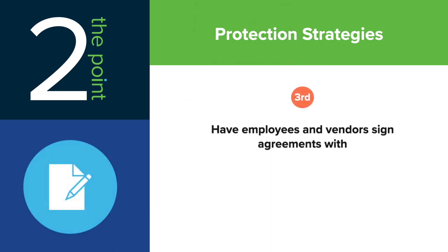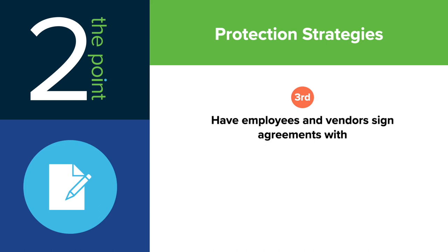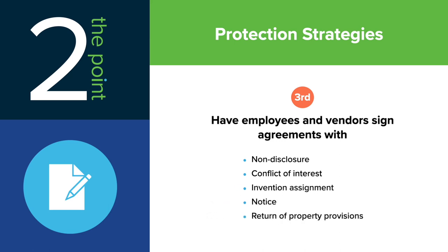Third, have employees and vendors where appropriate sign agreements with non-disclosure, conflict of interest, invention assignment, notice, and return of property provisions, taking care to ensure that these agreements are tailored and compliant with applicable law.